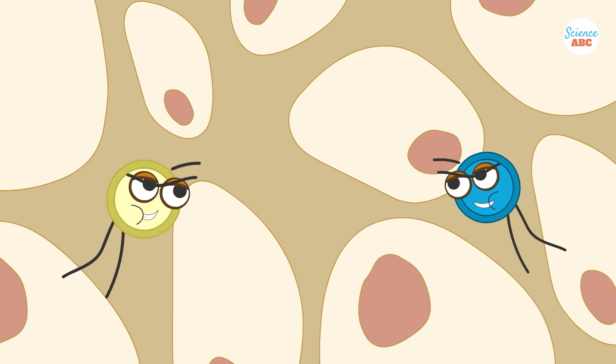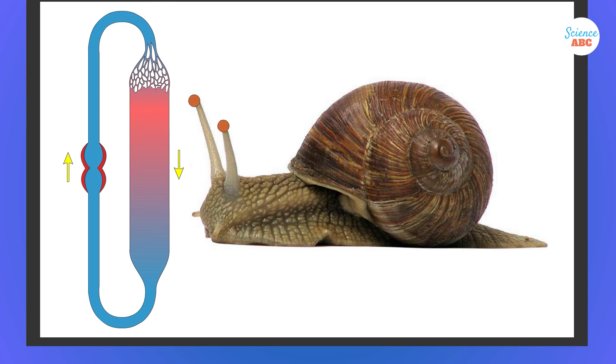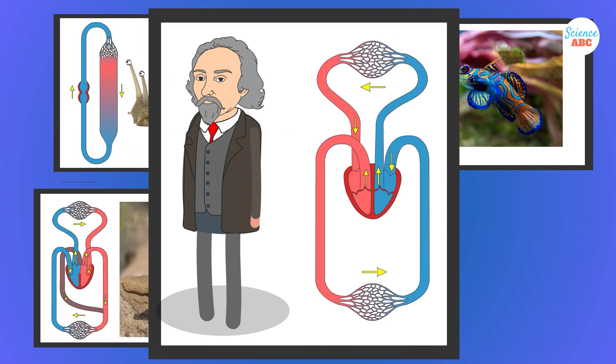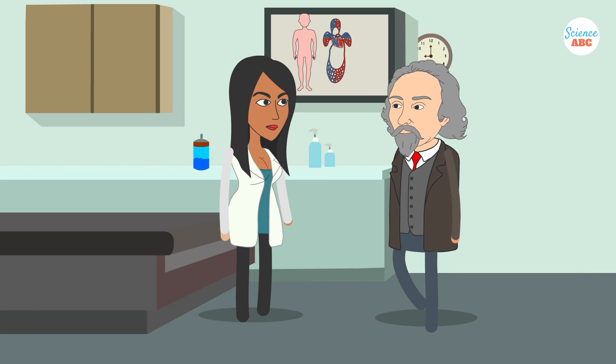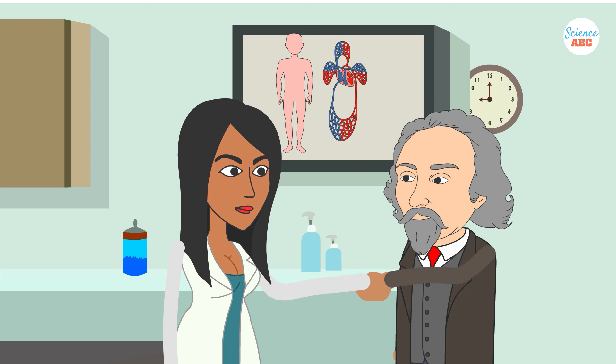Without the circulatory system, multicellular life would have remained very small. Every large animal has some form of a circulatory system, even if that system doesn't have a heart. The crazy part is that we only discovered the mysteries of the heart and blood in the last 500 years, and there may still be much more to learn about the secrets hidden within our veins.